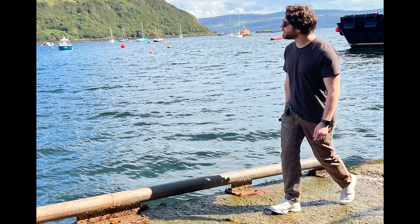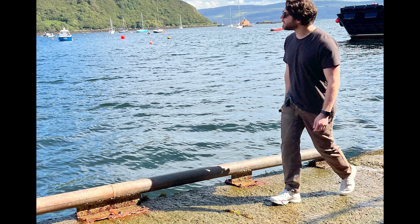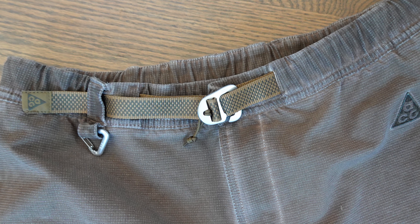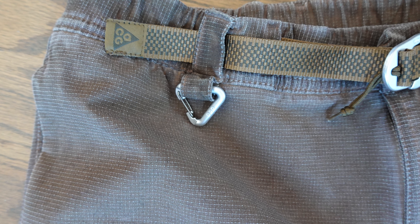I am definitely more of a pants person than a shorts person. My first pair is the Nike ACG — the Fly E's double knee pant. I literally run in these, work out in them, these are my go-to pants. I love the stretchy, knit feeling. They've got a decent belt and a hook so I can put my keys on it.